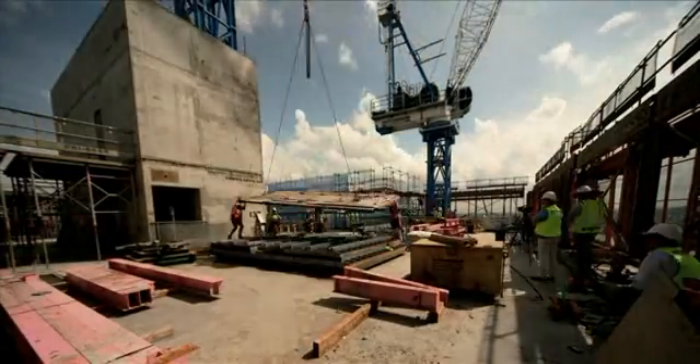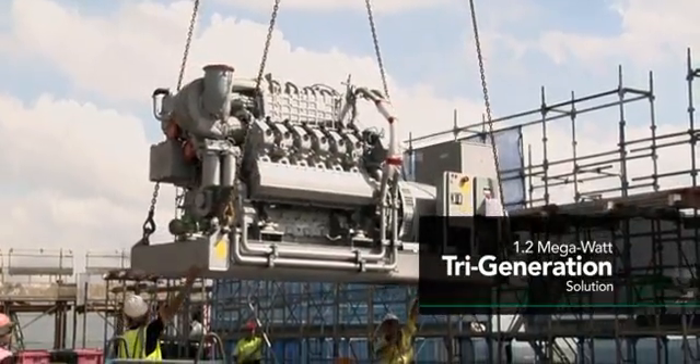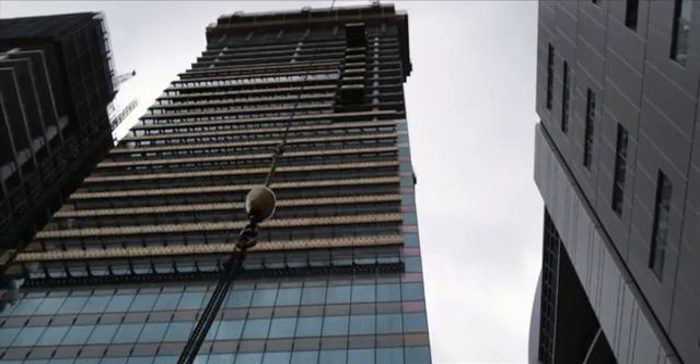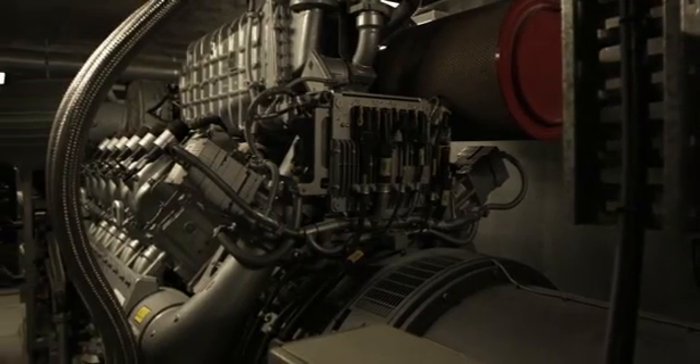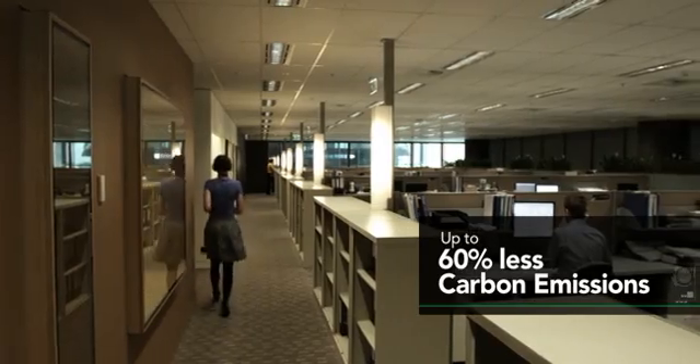At the heart of the building's environmental design is a fully integrated 1.2 megawatt tri-generation solution. Located on plant level 36, the solution generates electrical, heating, and cooling energy throughout the building, delivering up to 60% reductions in carbon emissions.